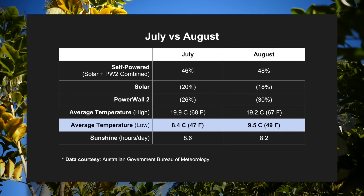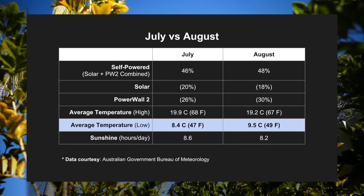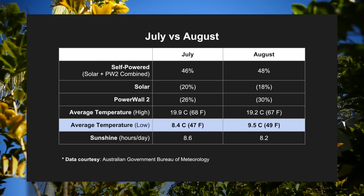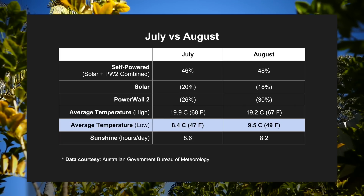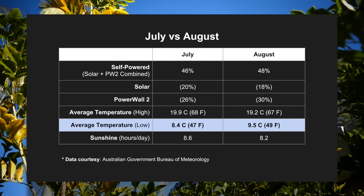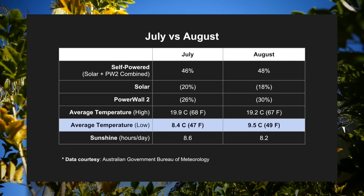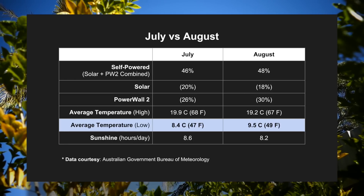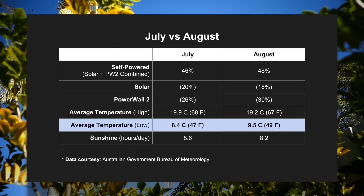It's interesting how much difference one degree can make. What makes it even more fascinating is that July actually had slightly more sunshine than August, averaging 8.6 hours per day versus August's 8.2 hours per day. Sure, there is more sunshine to help charge the Powerwall 2 in July, but because there is only a finite amount of energy that can be stored in the battery — namely 13.5kWh — if you're using more heating overnight because it's colder, then the Powerwall 2 is going to run out of juice regardless of how much sunshine you get during the day. I find that all very fascinating, and I hope you do as well.